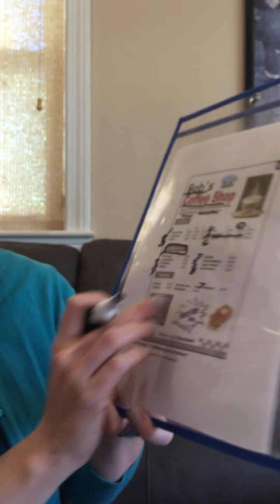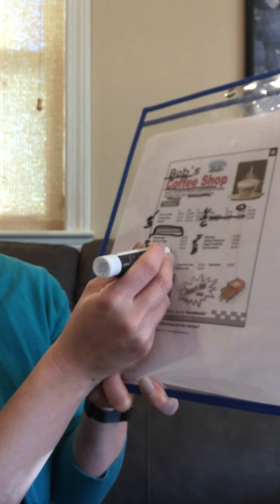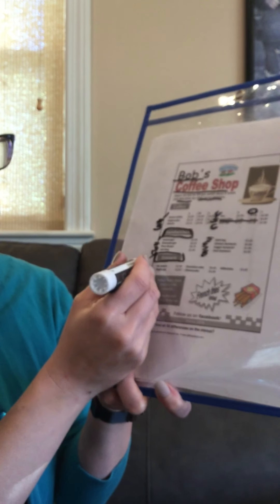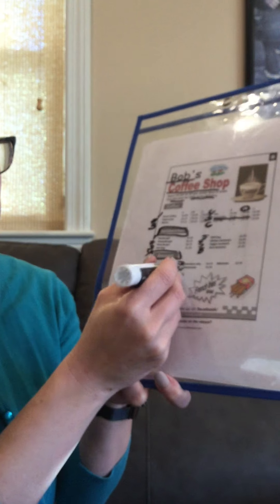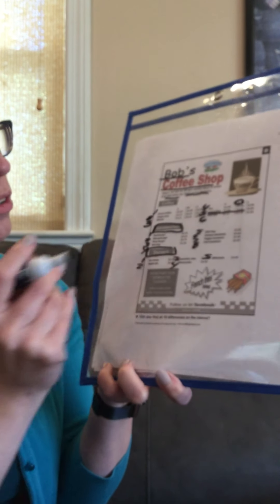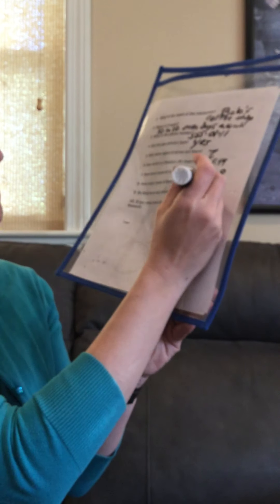How many types of desserts do they have? I'm going to erase this one because we might be confused. Find the dessert section: 1, 2, 3, 4. Milkshake also counts as a dessert as well as a drink — 5. So they have 5.